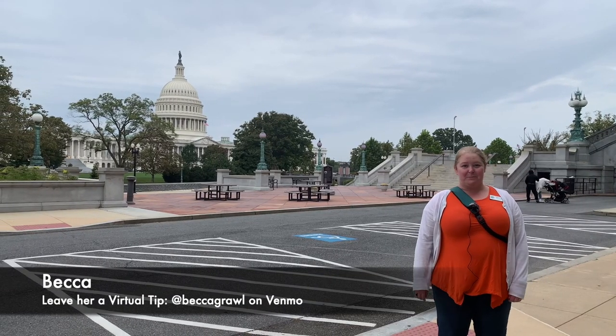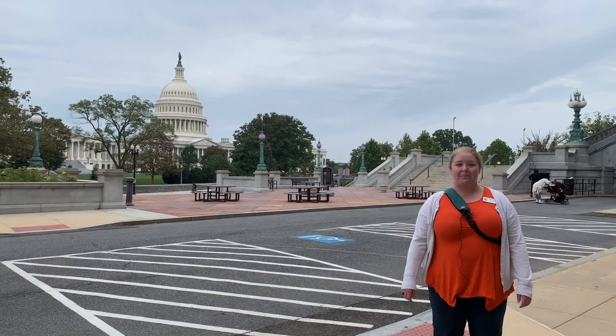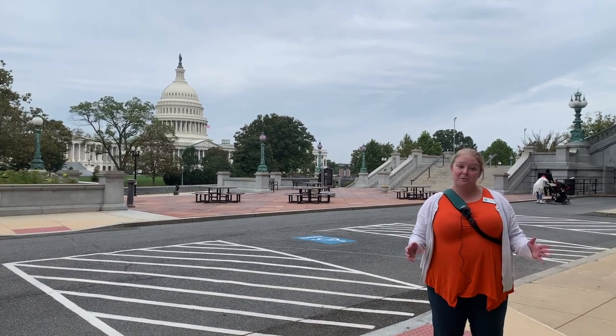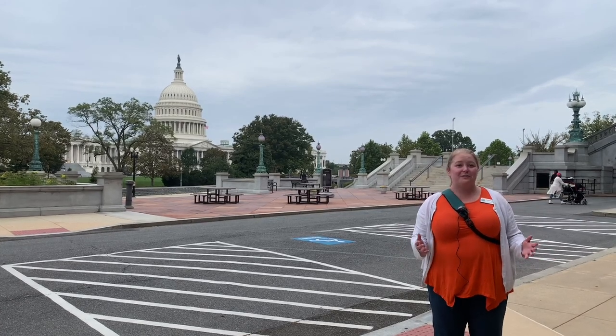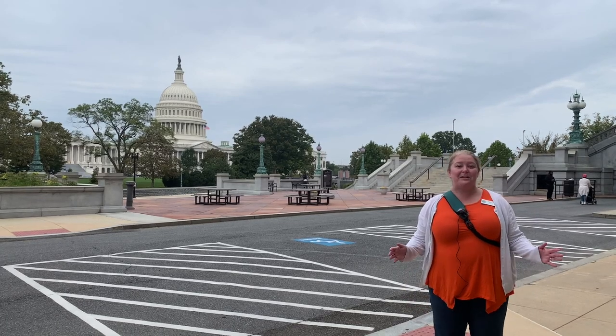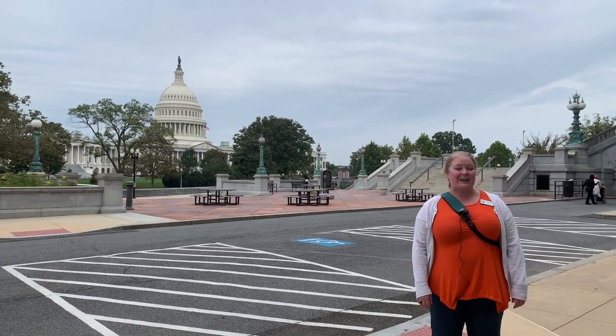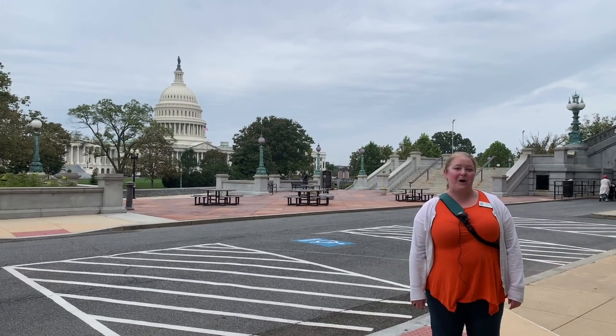Hi everybody, I'm Becca with Free Tours by Foot. I'm here in Washington DC to give you a virtual tour of Capitol Hill. If you're coming to DC, or you know someone who's going to be visiting DC, or you're local to DC, be sure to share this video. We want to make sure that lots of people can see some of our insider tips, and if you're willing to travel, we are offering walking tours up here on Capitol Hill and throughout Washington DC, so be sure to check the link below for more on that.